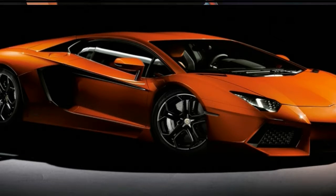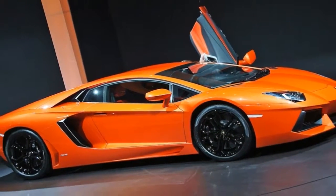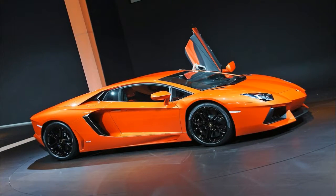On the latest episode of Ignition, host Johnny Lieberman shows us why the Aventador S is great for places like Miami.